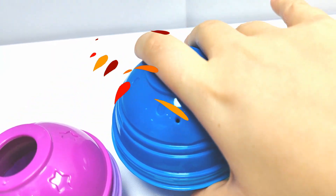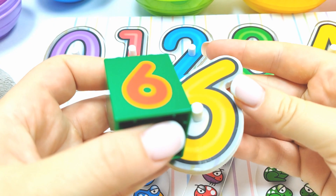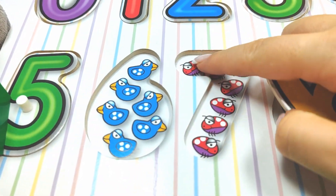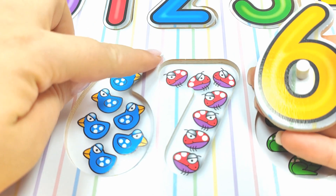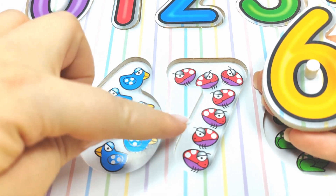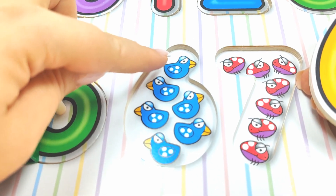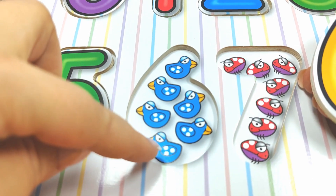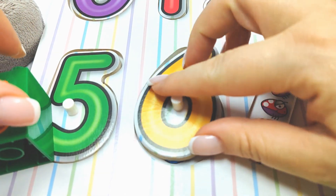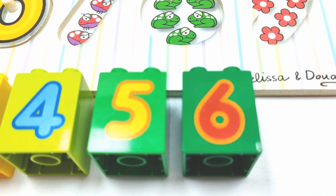Let's see this blue ball! What's inside? Wow! We found number six! Hmm, where does it go? Let's try these bugs! One, two, three, four, five, six, seven — oh no! What about these birds? One, two, three, four, five, six! Yay! Six! Here we go! Number six! And let's put this one over here! Number six!